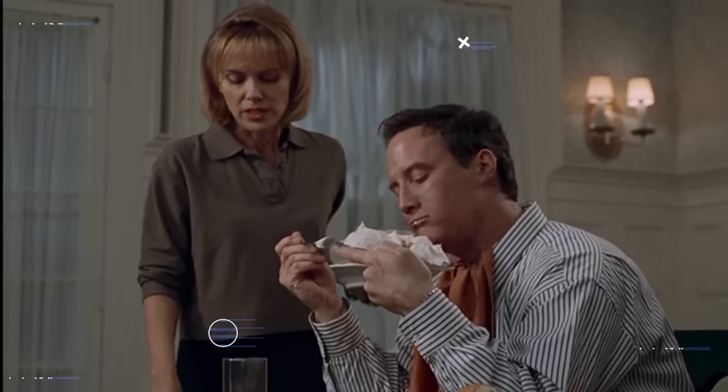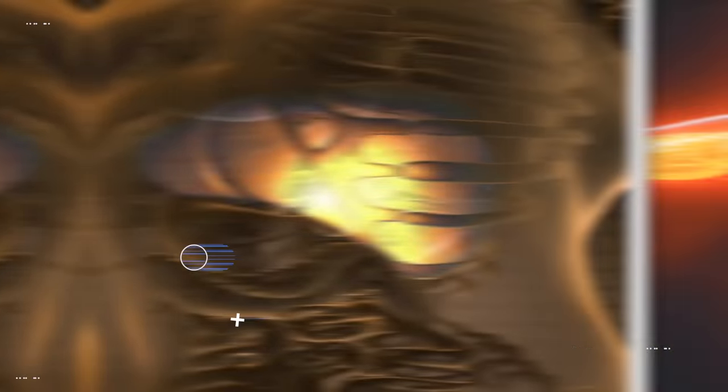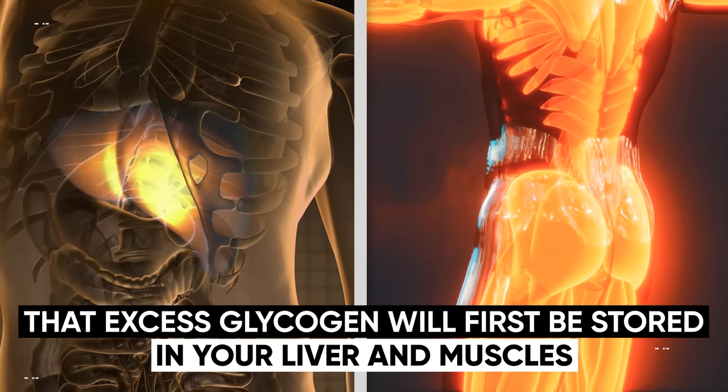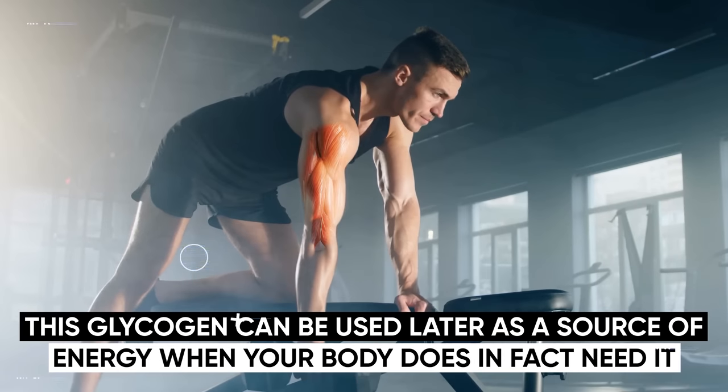Just like fructose and other forms of sugar, if you consume more glucose than your body needs, the excess will get converted into glycogen, and that excess glycogen will first be stored in your liver and muscles. Since your body doesn't need it at the moment, this glycogen can be used later as a source of energy when your body does in fact need it.